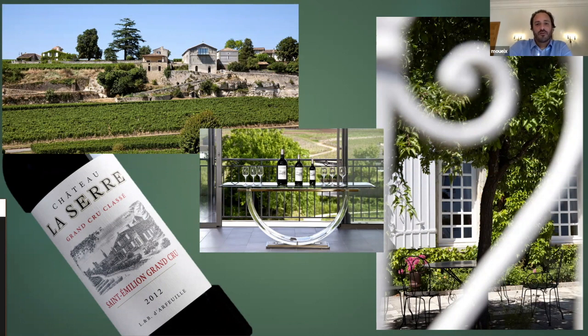Chateau La Serre — we're back on top of the limestone plateau. As you can see, the cellar is even built on that break of limestone. So very different wines; it's a Grand Cru Classé, like La Roque, so it's a wine that has more complexity, but there's a beautiful minerality.